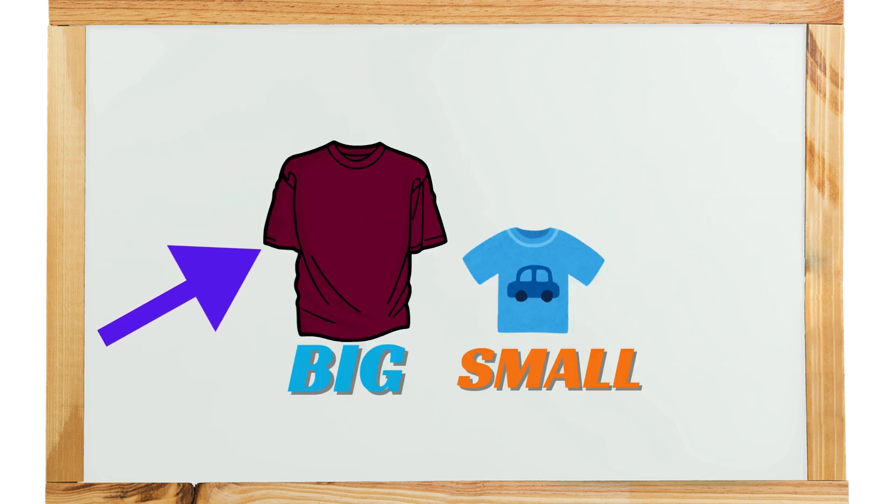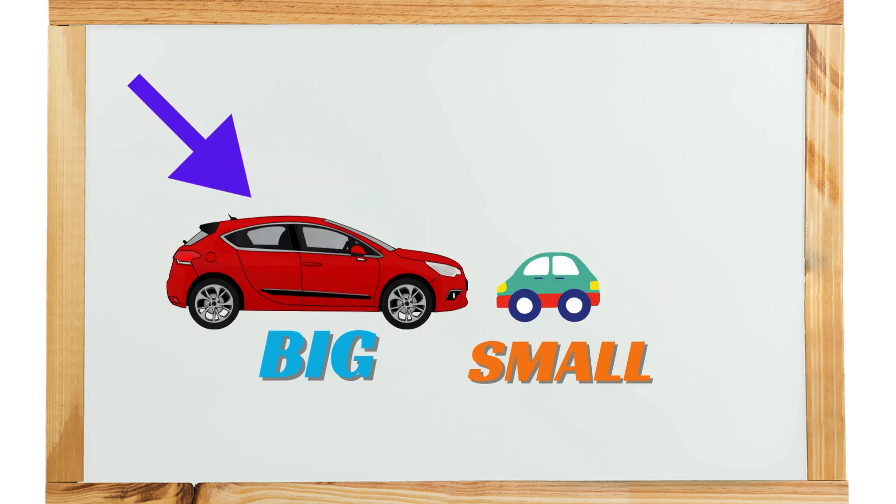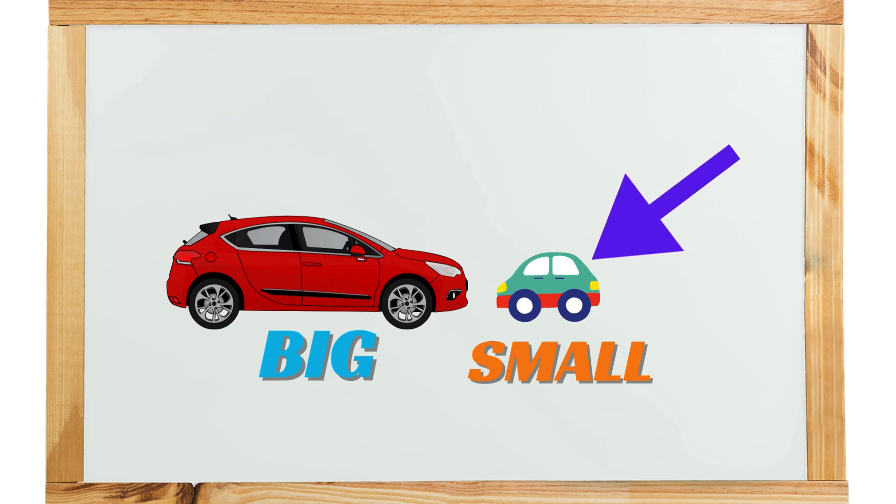Big Shirt. Small Shirt. Big Car. Small Car.